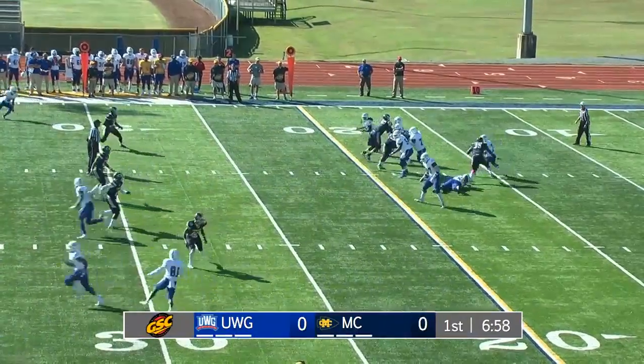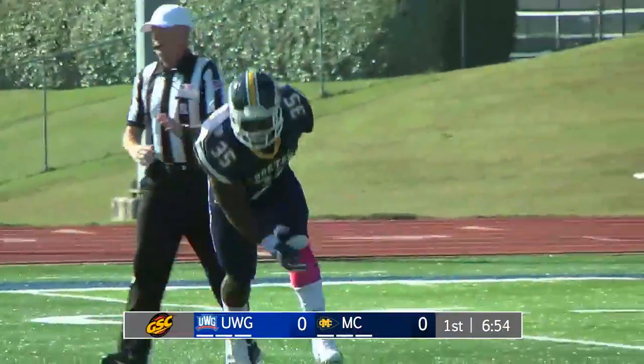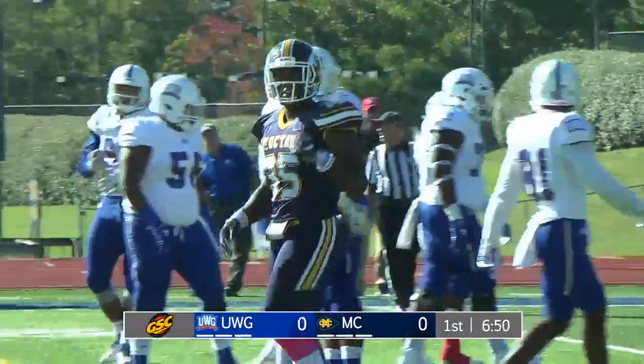Second down seven. Candler's going to throw now. Pressure, and Walls got him again. Nailed him at the 15. Two quarterback sacks for Fred Walls in this game.